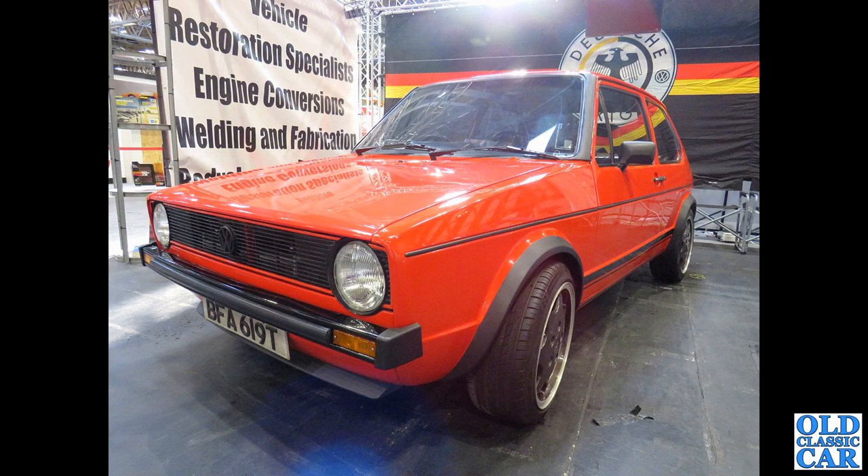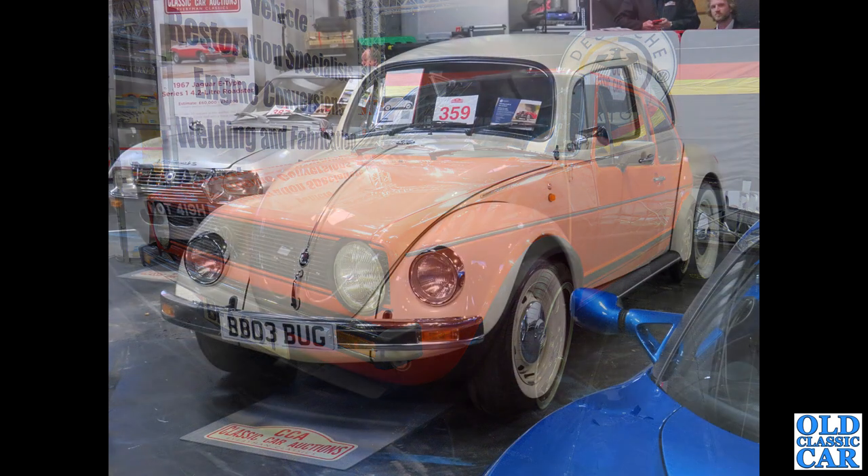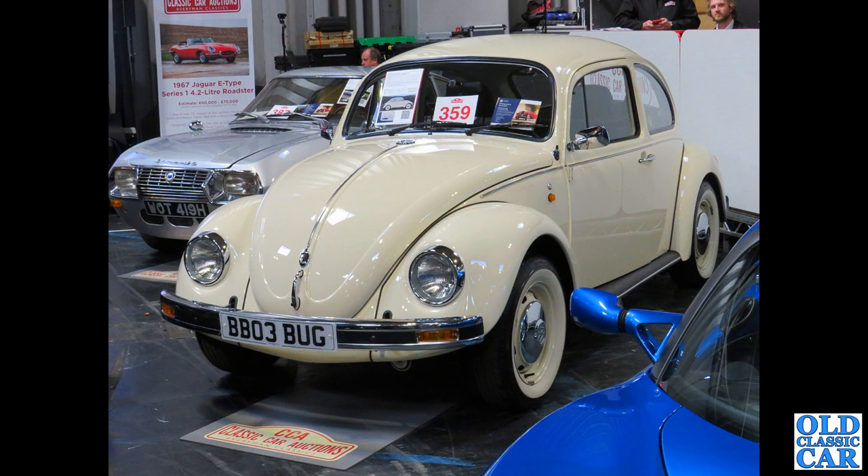This was spotted in the auction area at the Practical Classics Restoration Show 2022. BB03 Bug is a Mexican-built VW Beetle — this one sold for £18,000 and it's built in 2003, so it's quite a late car really.